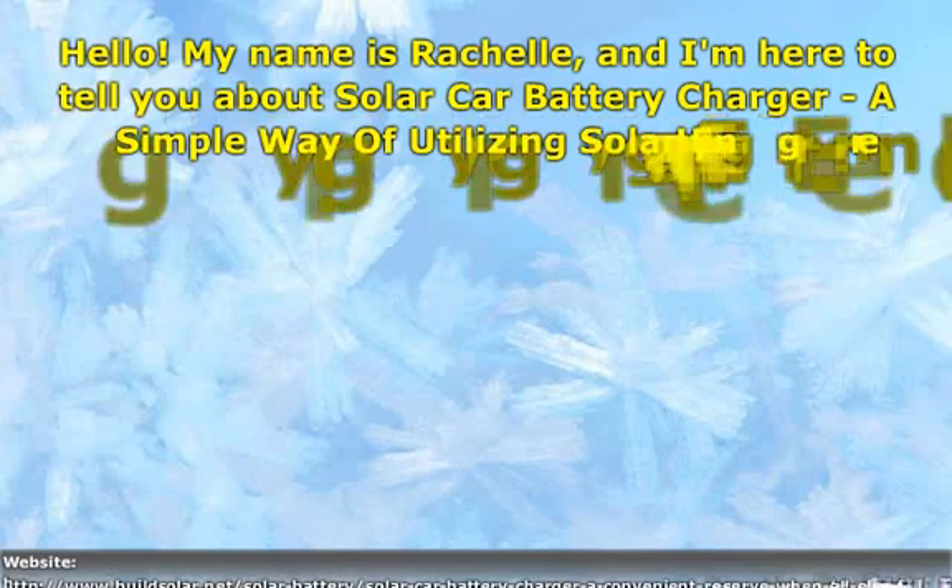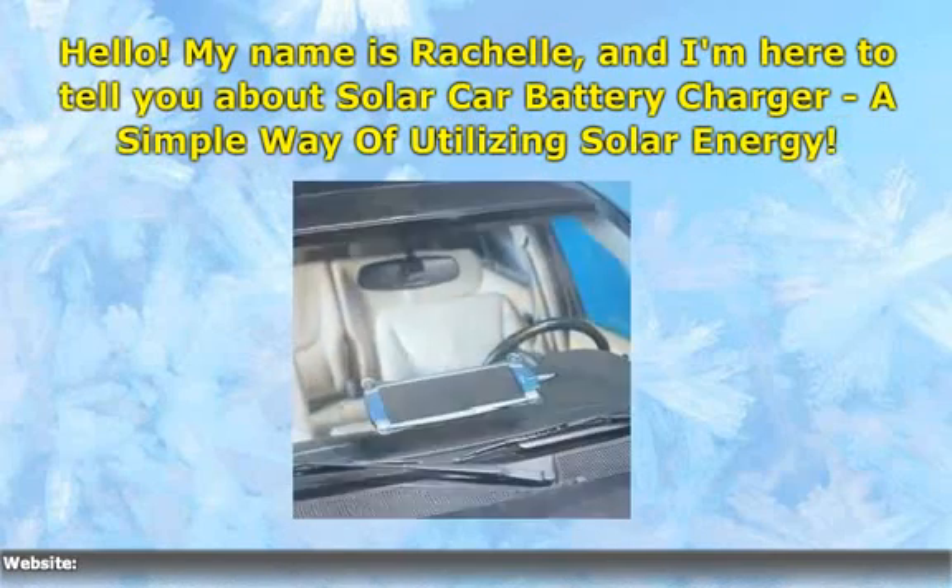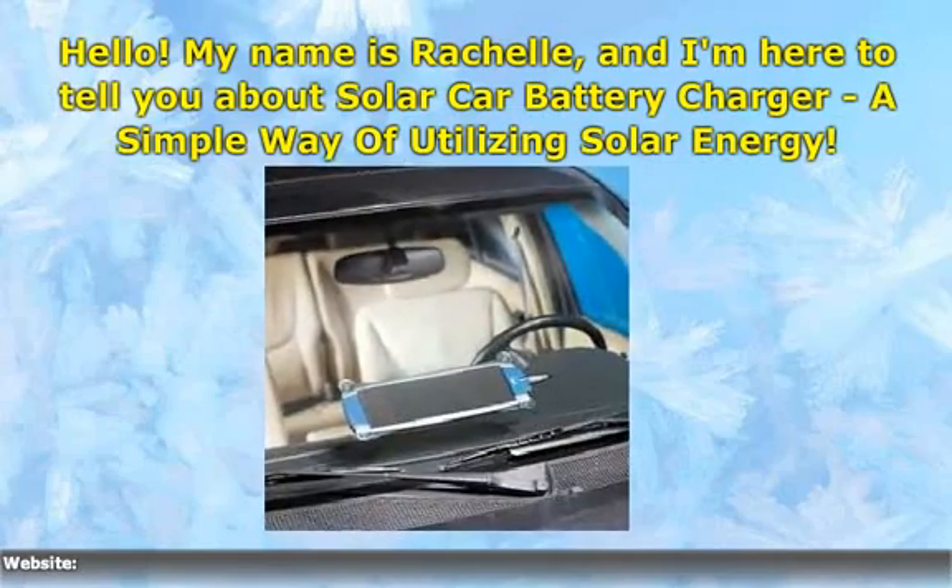Hello, my name is Rachelle, and I'm here to tell you about Solar Car Battery Charger, a simple way of utilizing solar energy.